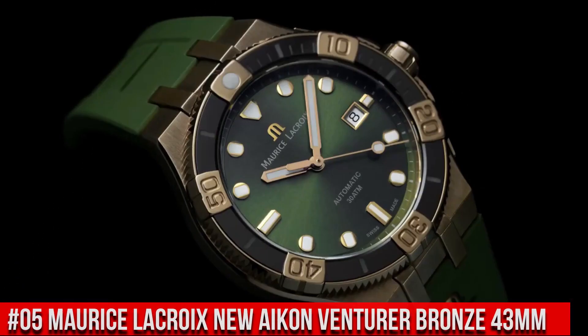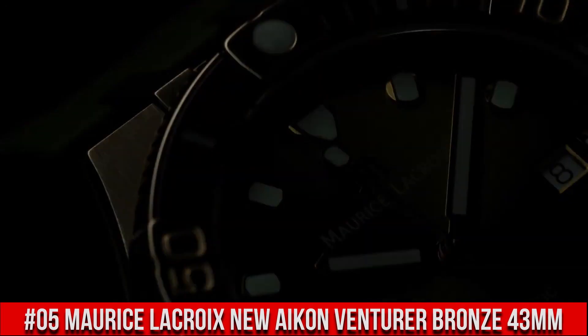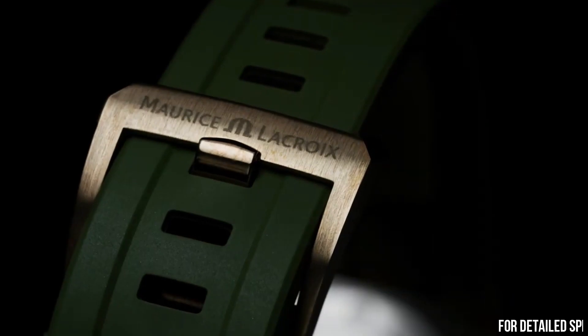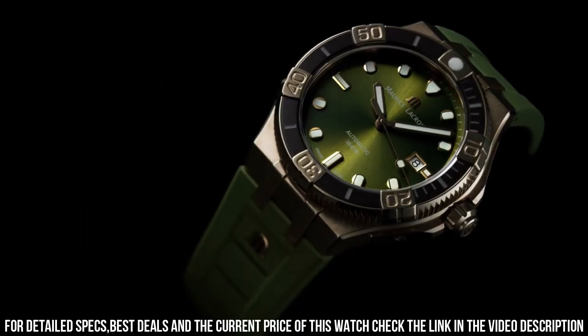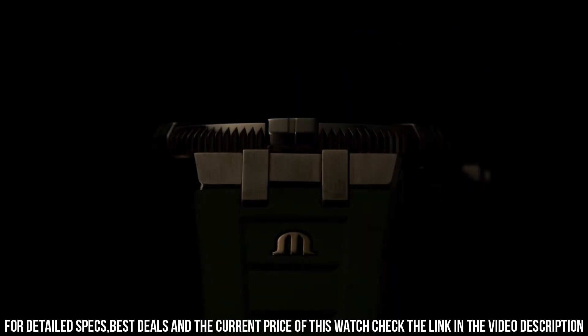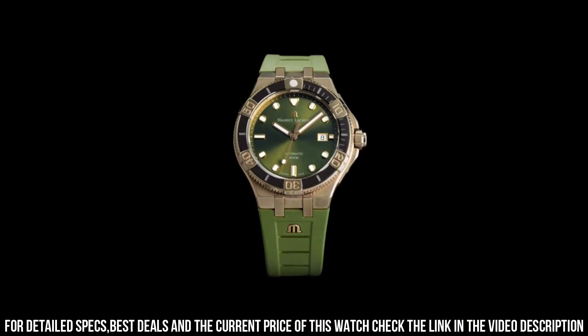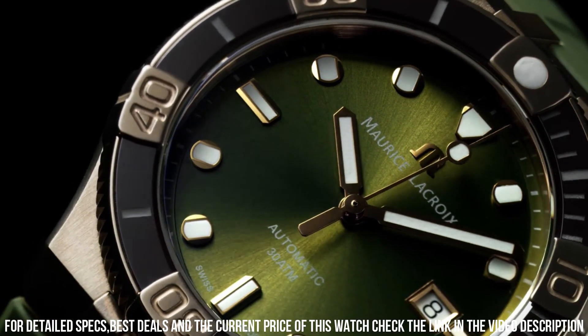Number 5: Maurice LaCroix New Icon Venturer Bronze 43mm. Case: Bronze. Strap: Black Rubber. Water Resistance to 30 ATM. Case Diameter: 43mm. Case Material: Bronze. Dial: Anthracite Sun Brushed. Strap Material: Black Rubber. Easy Strap Exchange. Pin Buckle in Bronze.